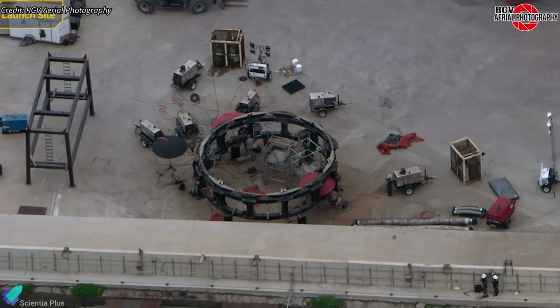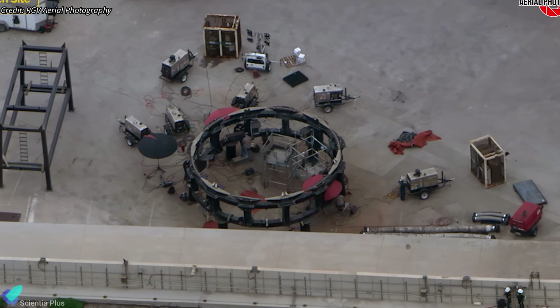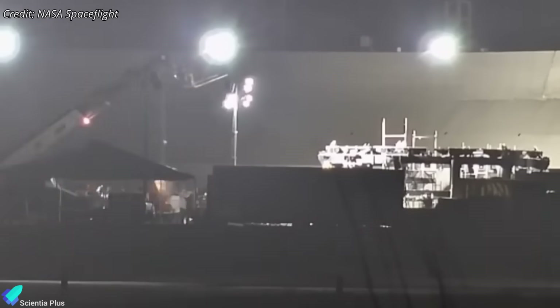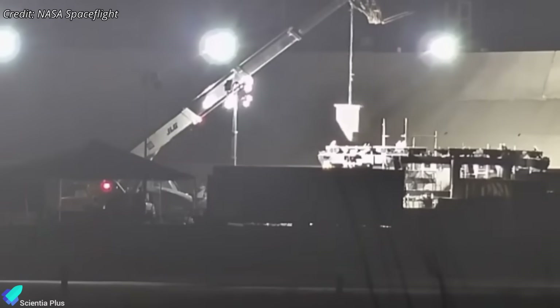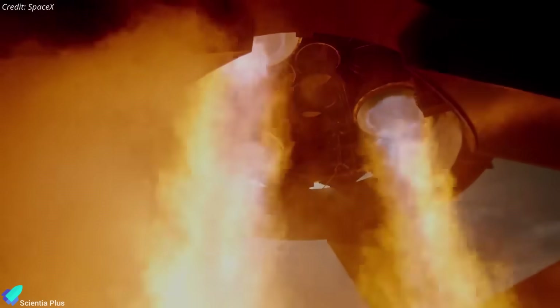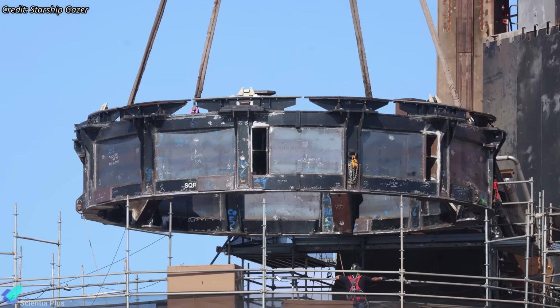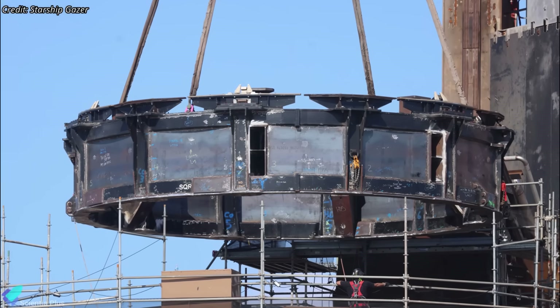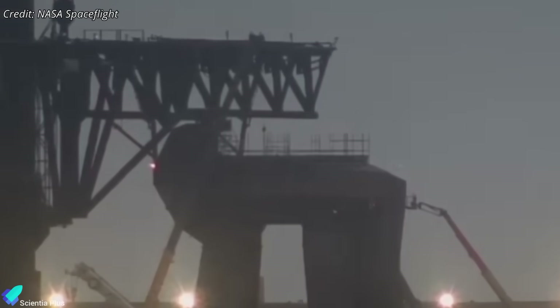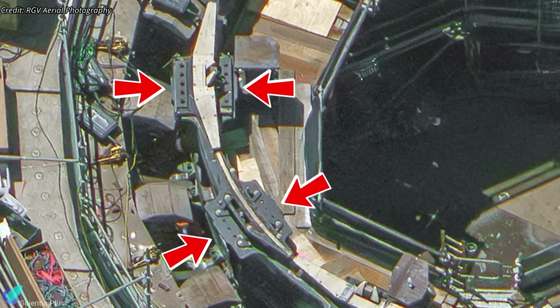To make it work, SpaceX repurposed a Starship transport stand, reinforcing it to serve as a makeshift static fire platform. Internal bracings were added to the Raptor Vacuum Engine nozzle extensions to prevent them from collapsing or warping during sea-level operations. Steel plates were welded over stand openings to block lateral exhaust escape during the ship's static fires, protecting nearby systems. Meanwhile, all 20 booster hold-down clamps were removed from the OLM to make space for the test stand.